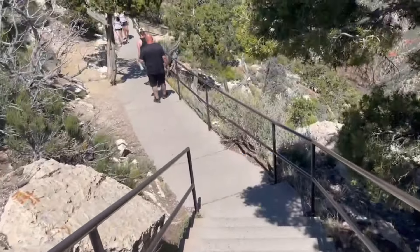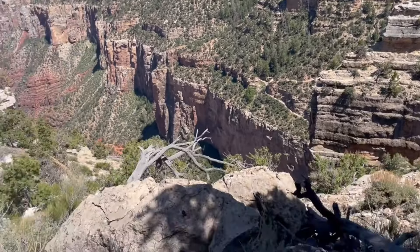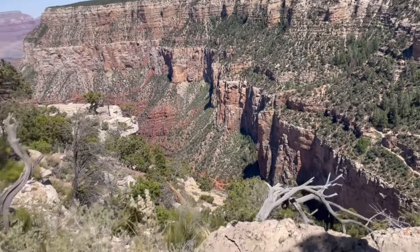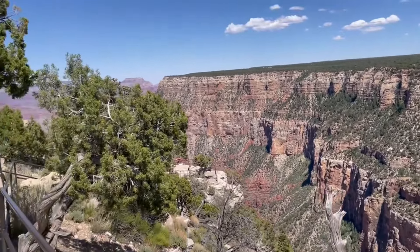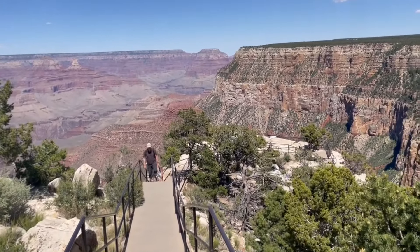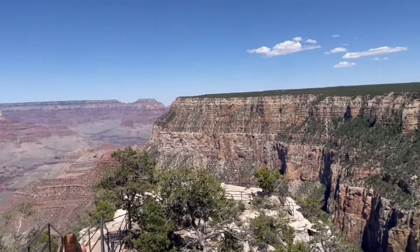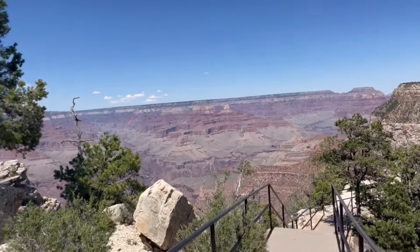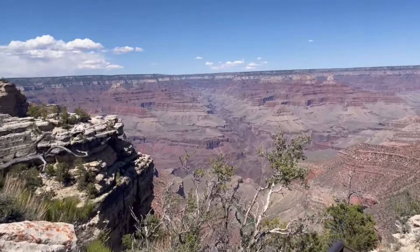We are at the first trail overlook and we're going to have a beautiful view of this Grand Canyon. Absolutely amazing — I'm not able to believe my eyes. Friends, this is just amazing, look over there. Way too good, just too good.